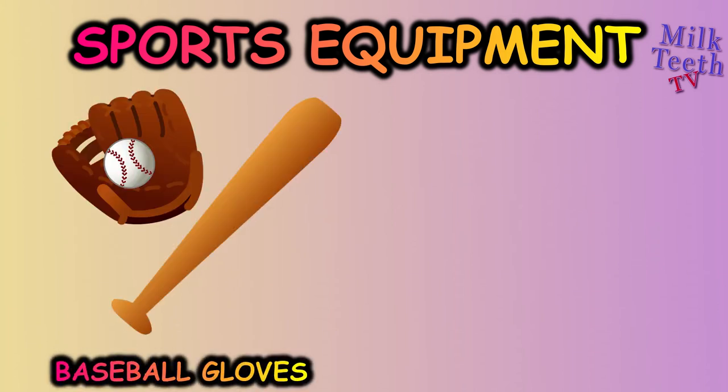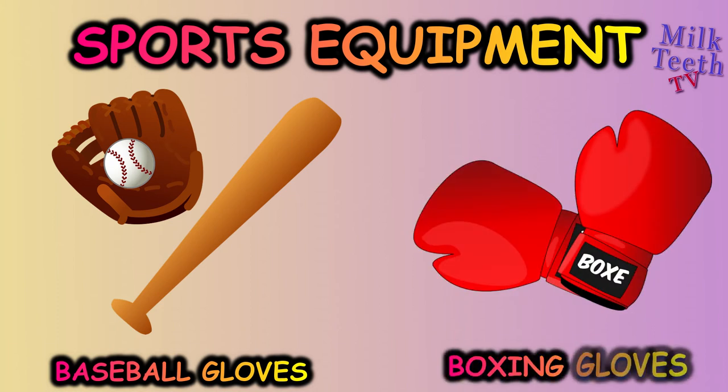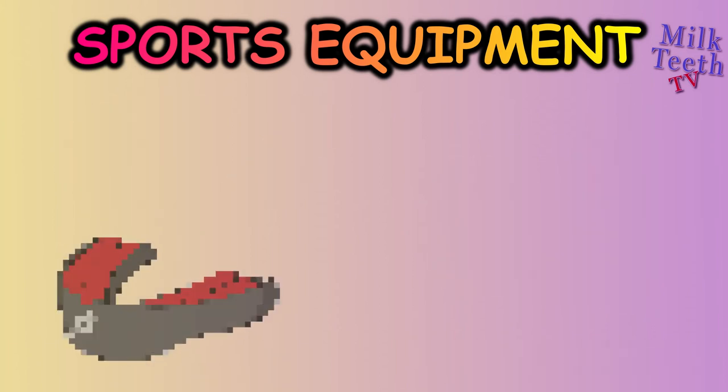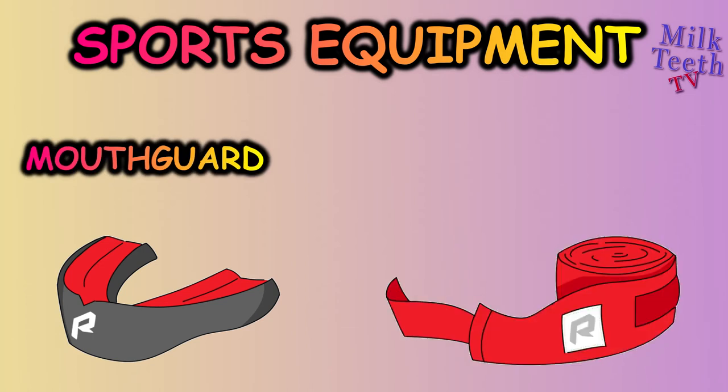Baseball gloves, boxing gloves, mouth guard, hand straps — both are used in boxing.